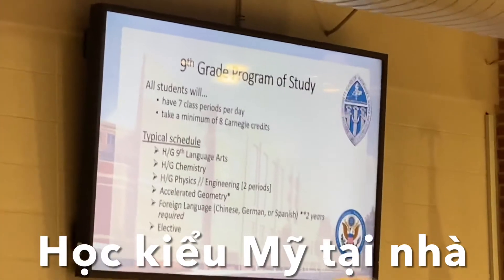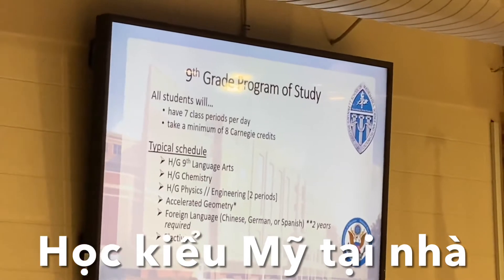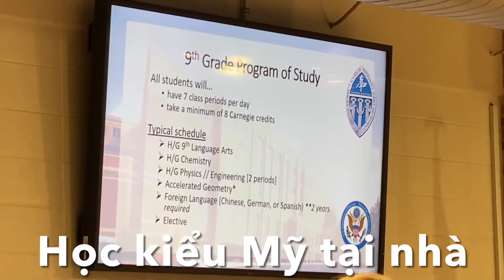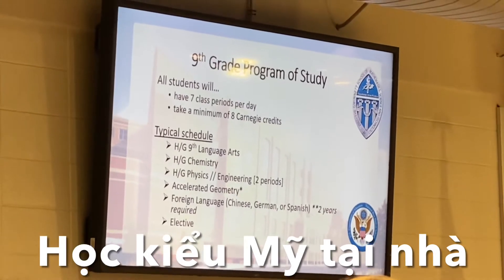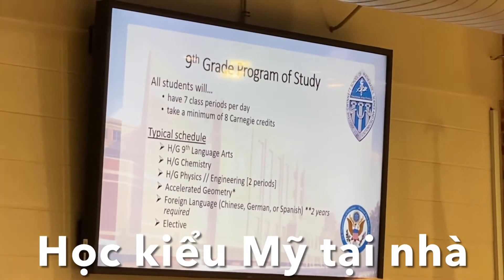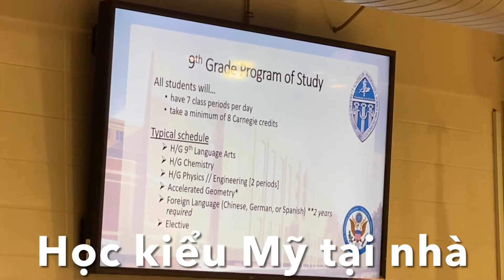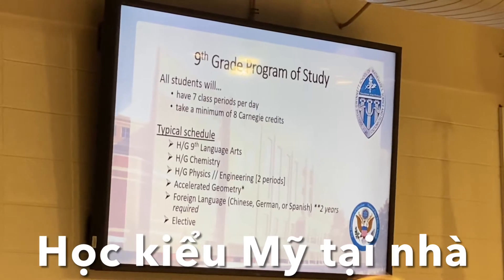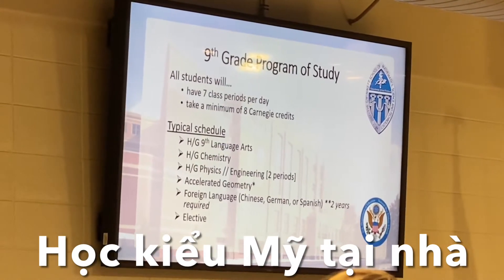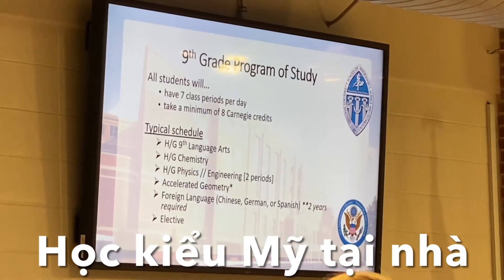Chemistry is typically a 10th grade class. The math requirement is in place because students need to be in a specific math class to be successful in chemistry in ninth grade. They're also going to be taking physics in ninth grade, which is typically an 11th grade science class. That's even more reason why you need to be in a specific math course or higher to be successful at this school.